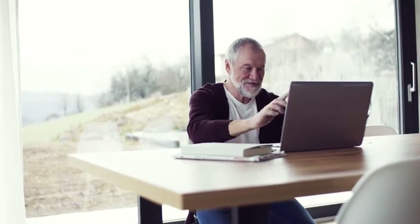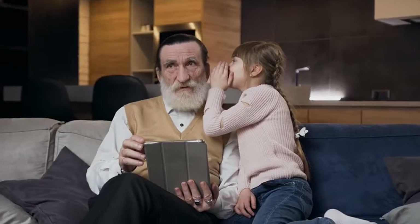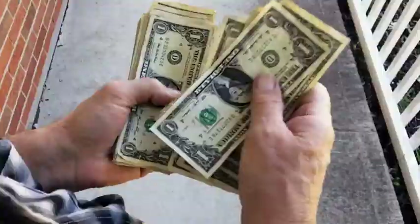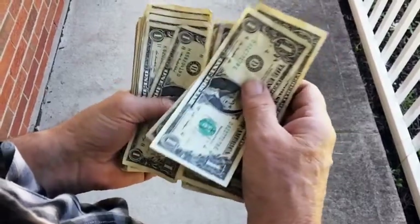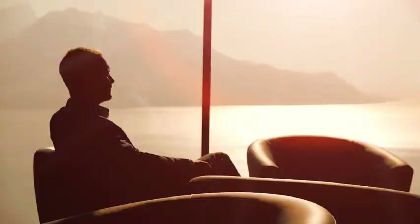You have absolutely nothing to risk, because you are also covered by our 60-day, 100% money-back guarantee. It works like this: just click the buy now button below right now. Experience the incredible results that thousands of other people just like you have already experienced. And if you're not happy with your decision to invest for any reason whatsoever, all you have to do is send us an email, and I will immediately refund your entire purchase with zero questions asked. I'm taking all the risk here, which means you've got absolutely nothing to lose.